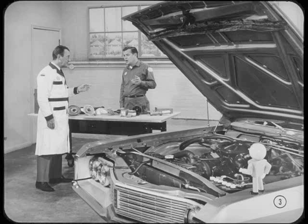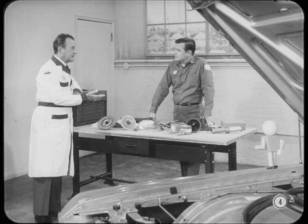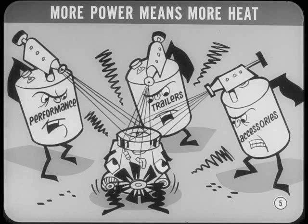Believe me, Jim, engine temperature control and cooling system maintenance become increasingly important every year. An internal combustion engine's job is to convert heat energy into mechanical energy. If you want to take more power out of an engine, you have to put more heat energy in. When we demand more performance from our engines and increase the load by pulling trailers and operating high-load accessories like air conditioning, we are simply asking for more power — and that means more heat.